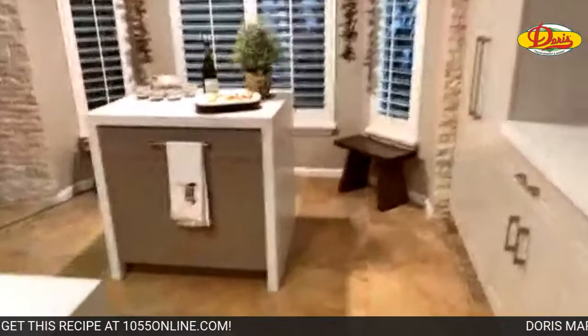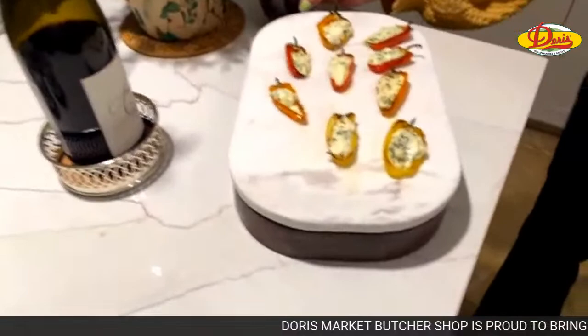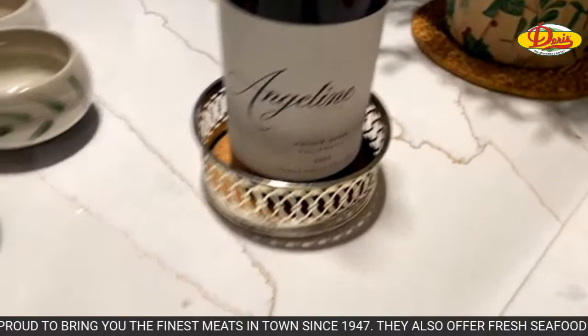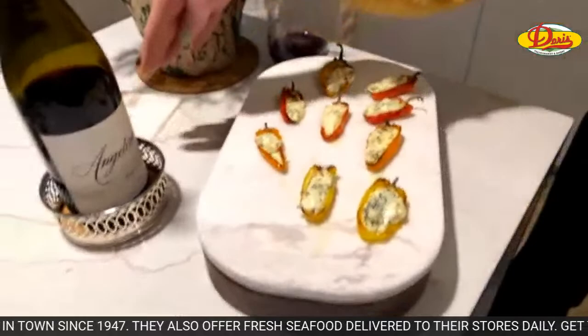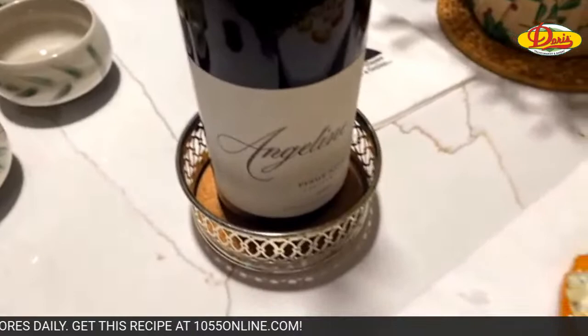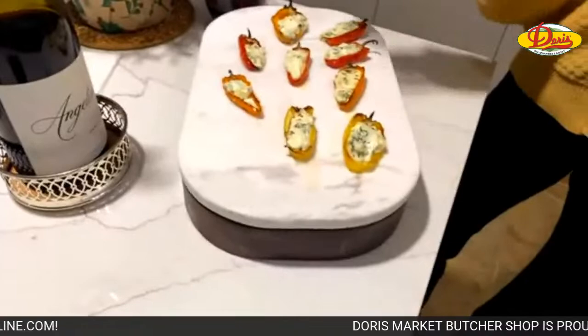Going over to the apps nook. This is the wine Jake recommended to pair with SOS — Angeline Pinot Noir. We don't drink a lot of Pinot Noir, but I had a taste and I liked it. It's very good. Doris has these little mini bell peppers which I absolutely love — they're on sale right now, and the wine was only about thirteen bucks.